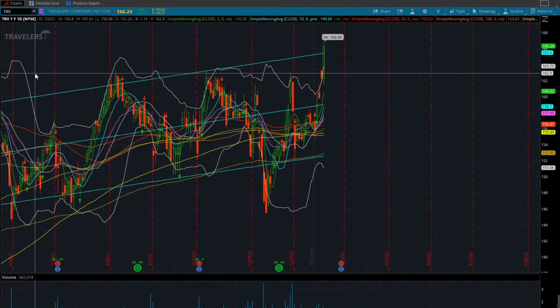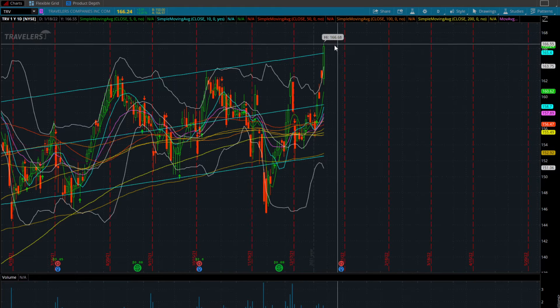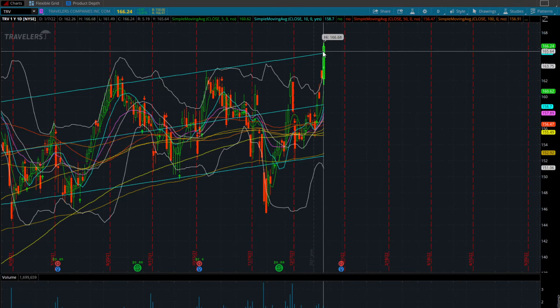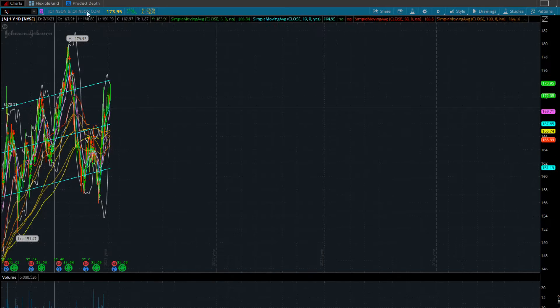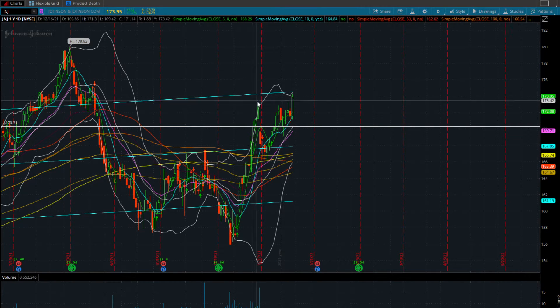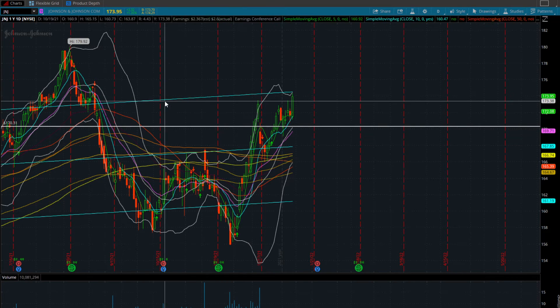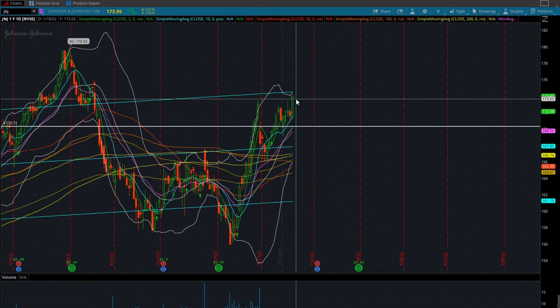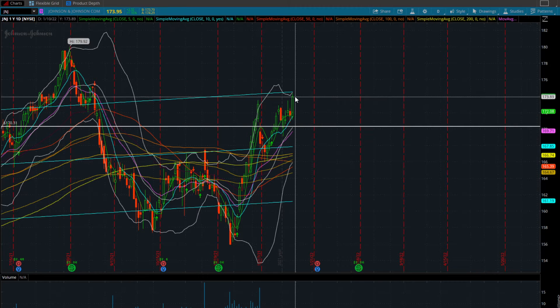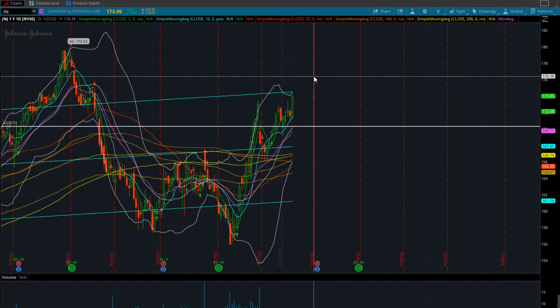If we look at Travelers, Travelers just broke out big — massive push up $3.91 to 166. I would like to see this kind of pull back into this channel and see if it holds some support. We've got Johnson & Johnson also here, just confirming this channel from December 16th. We are at the upper channel here, so what I would like to see on Johnson & Johnson is a break over and then come back down, backtest that, see if we can hold that as support.